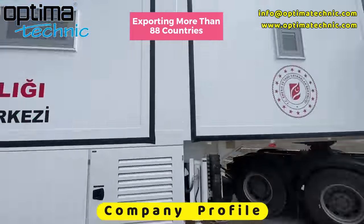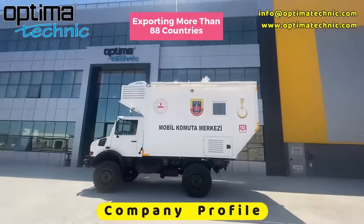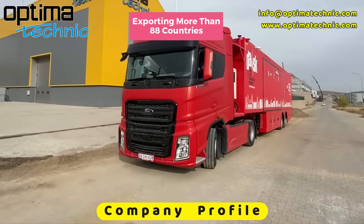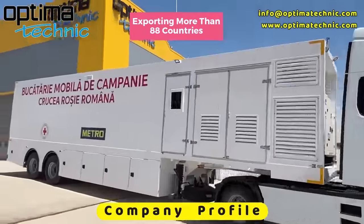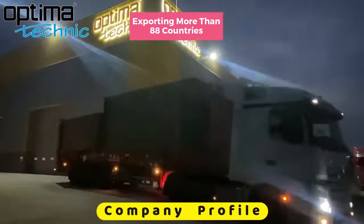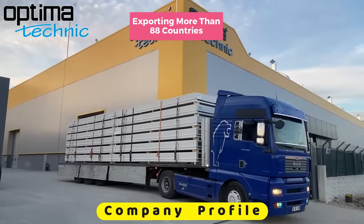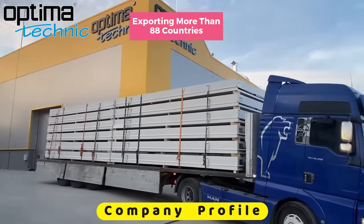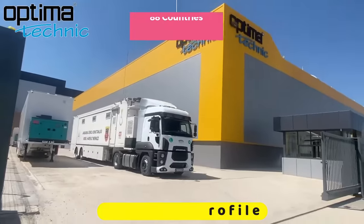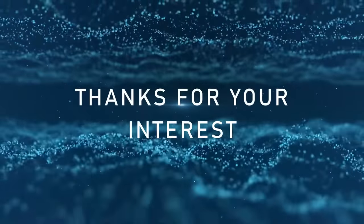Optima Technic is exporting to more than 88 countries. We'll see you next time. Thank you.